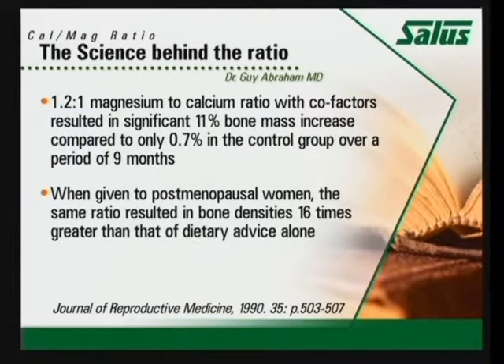This study is important because the two groups were both given dietary recommendations, both given exercise programs, and both groups were actually on hormone replacement therapy — this study was done prior to all the controversy with hormone replacement therapy. And yet the group that had higher magnesium had an increase in bone mass. I find that amazing because it's hormone replacement therapy that's supposed to help with the increase in bone mass. They had a 16 times increase of bone mass compared to the control group.